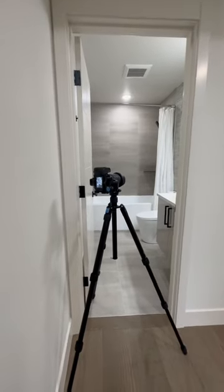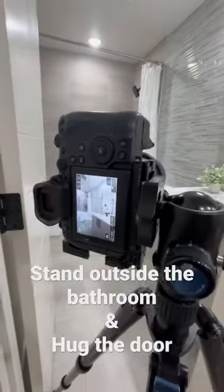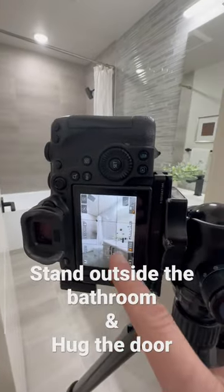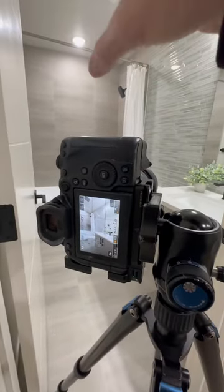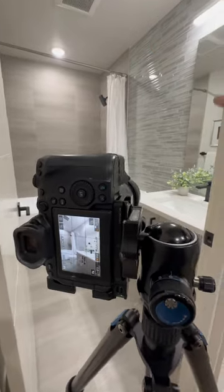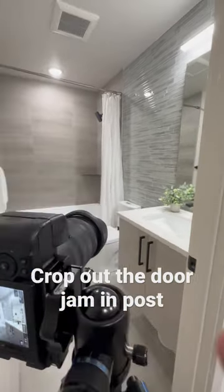Don't be afraid to stand kind of outside of the bathroom to shoot in. Just make sure that when you're shooting, you're not cutting off the sink faucet in your shot. You want to make sure you're in far enough, but hug the door to the left and then aim over to the right. And if you get a little bit of the door jam in the frame, that's okay — you can always crop that in post.